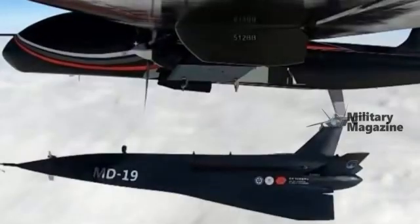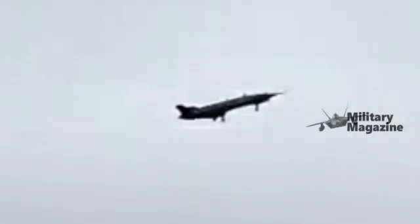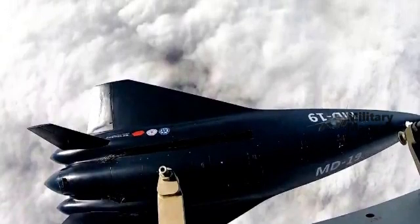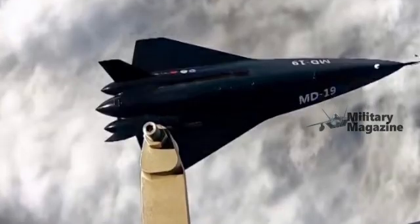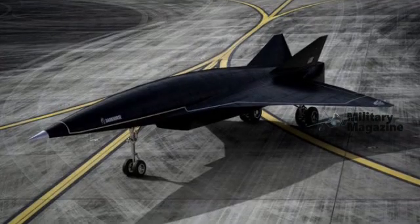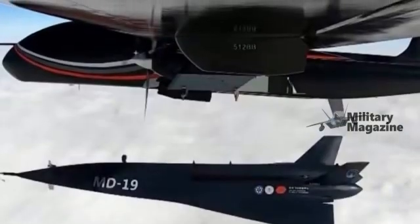The MD-19's aerodynamic design reflects its high-speed role. Its elongated, narrow nose and streamlined fuselage minimize drag and manage shockwave formation, while its sharply angled vertical stabilizers enhance control and stability at extreme speeds. Notably absent are air intakes, indicating the likely use of a rocket engine rather than an air-breathing scramjet — a common approach for early hypersonic test platforms.